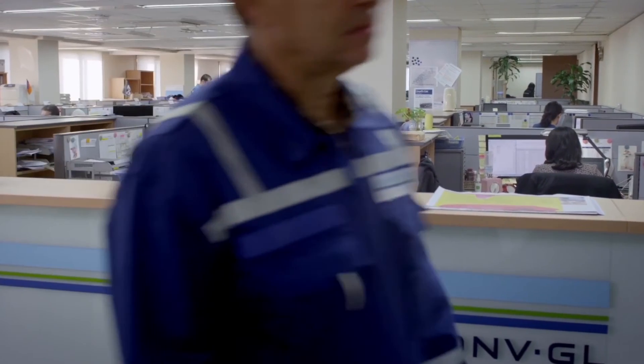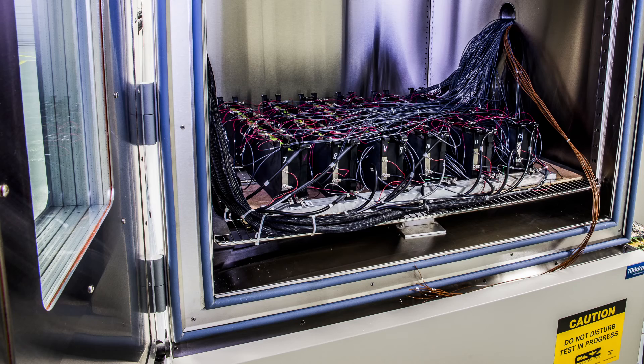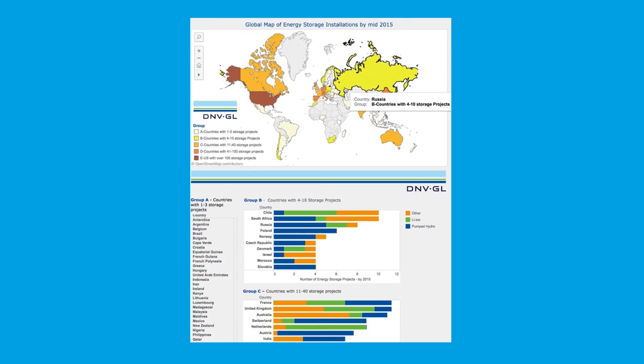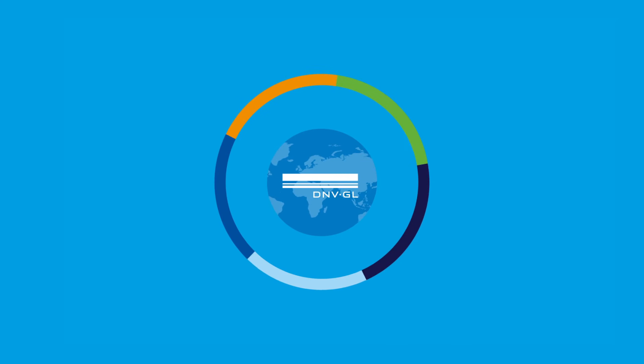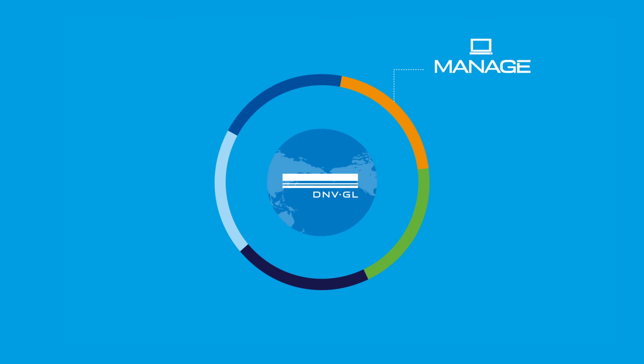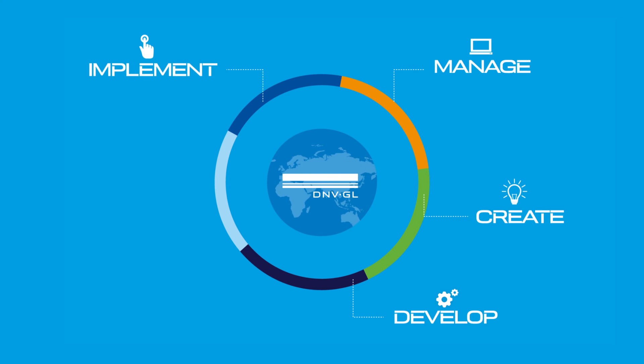At DNV GL, we can maximize your return on investment and minimize your risk. We can recommend the right storage solution for your situation or the right products for your market, and we can do this from any point on the planet. We understand the drivers of change in the utility industry, manage the most advanced energy storage testing facilities in the world, develop control strategies that stack revenue streams in one system, and implement a holistic understanding of energy storage throughout project lifecycles.